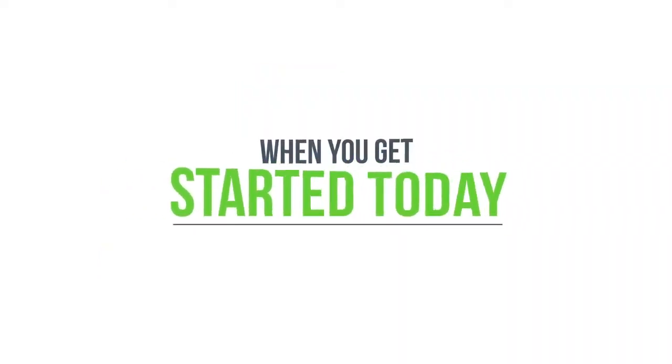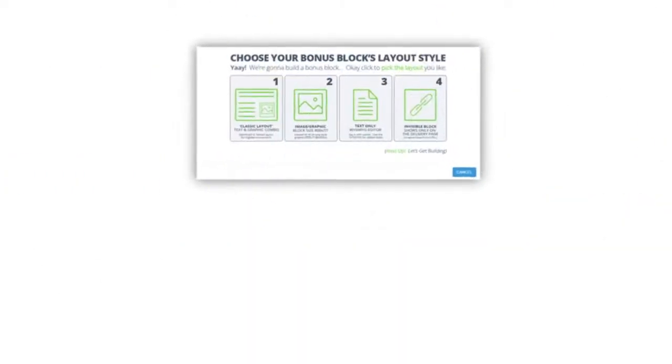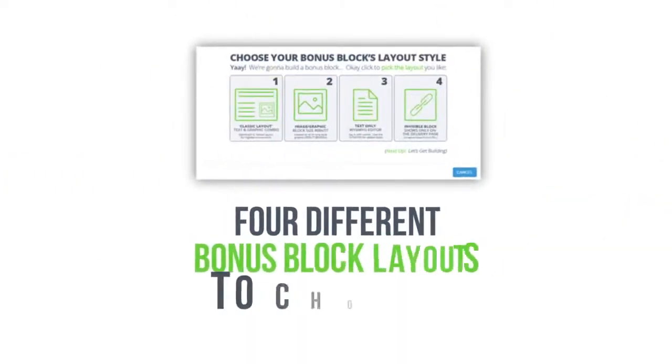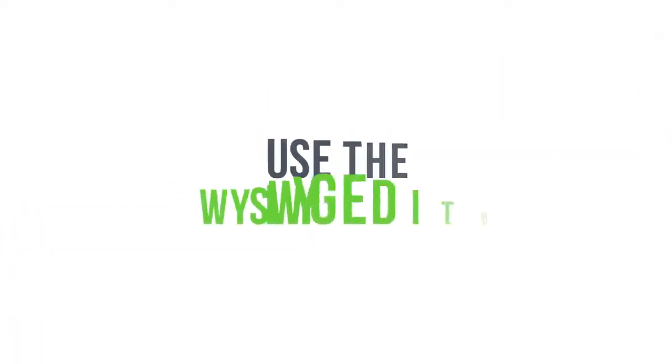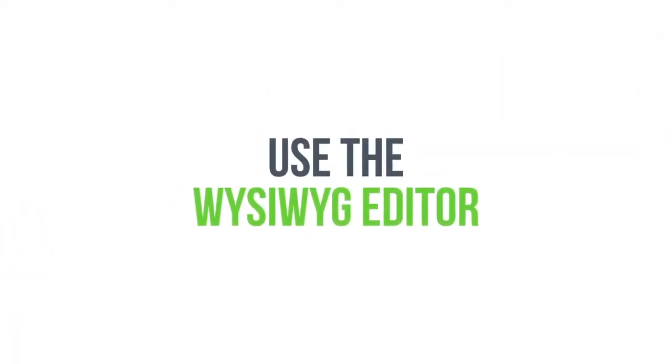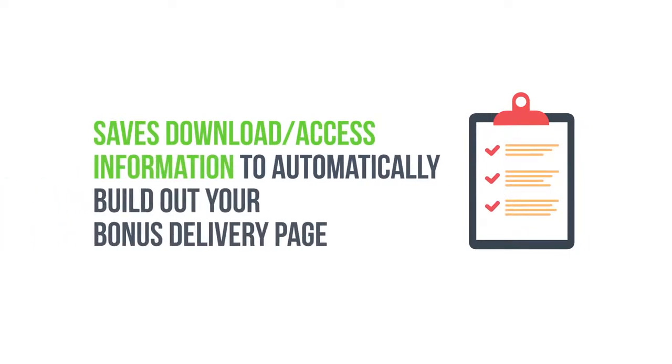When you get started today, you'll be able to take advantage of incredible features — like the bonus library that gives you four different bonus block layouts to choose from and lets you build it from scratch or use the WYSIWYG editor. The bonus library also saves download access information to automatically build out your bonus delivery page.